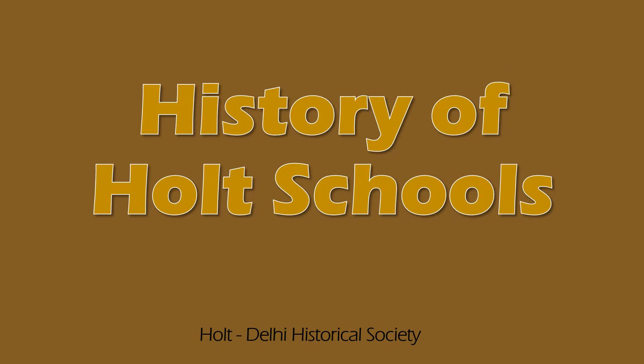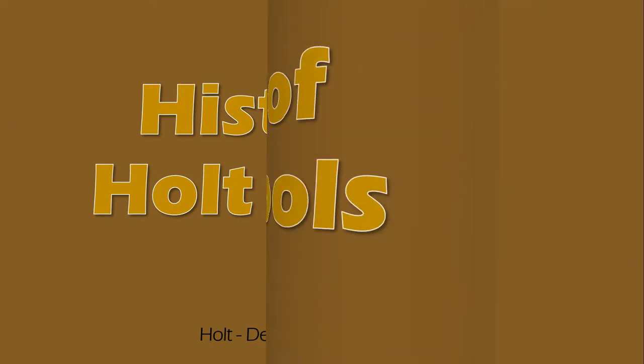Hello, and welcome to A History of Holt Schools, presented by the Holtz-Delhi Historical Society. We will begin discussing all current and former Holtz school buildings.